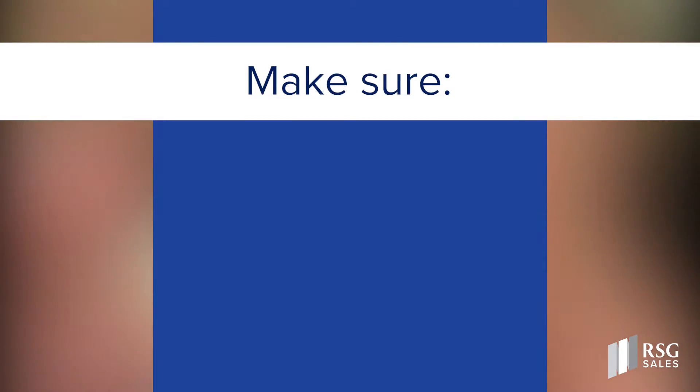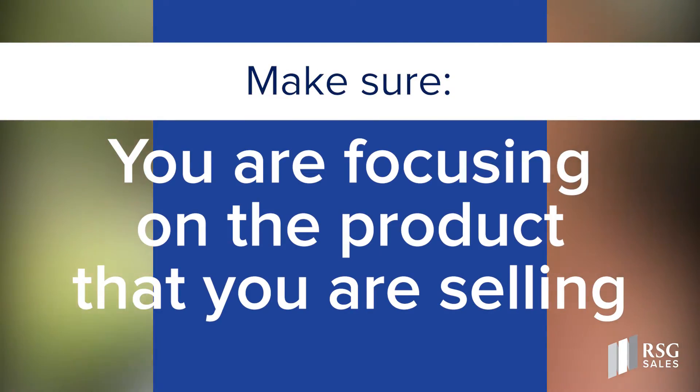Another tip: don't make your lifestyle images too complicated. You want to make sure you're focusing on the product you are selling. Don't have a huge scene where, for example, you're trying to feature an end table but the room is full of chairs, sofas, and coffee tables — the customer can't tell what you're focusing on. Make sure your image is simple and helps them picture the product in their home and being used, but don't let it get lost.